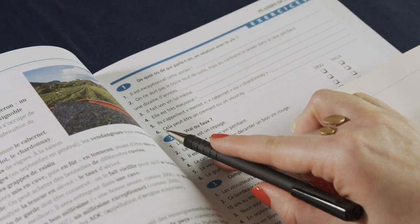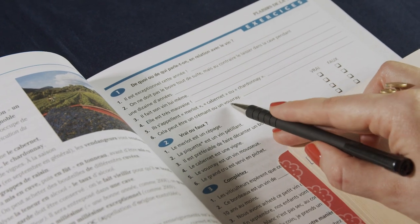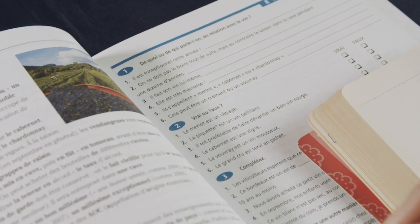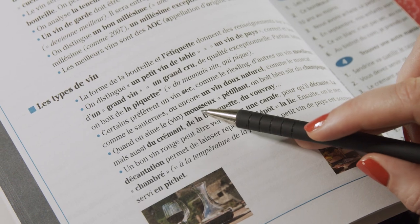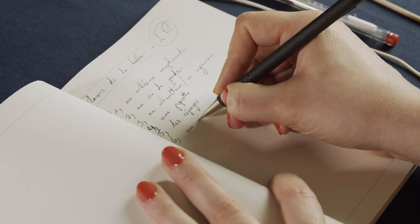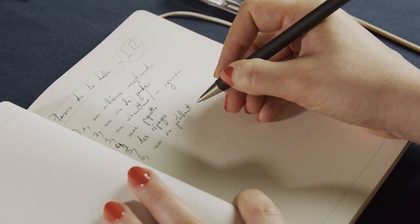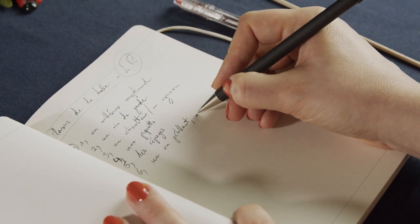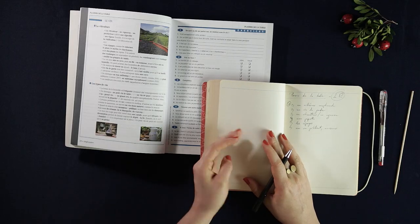And number six: Cela peut être un crémant ou un bouvret. So that would be sparkling wine — un mousseux ou pétillant. I think pétillant is a bit easier to remember, or mousseux.